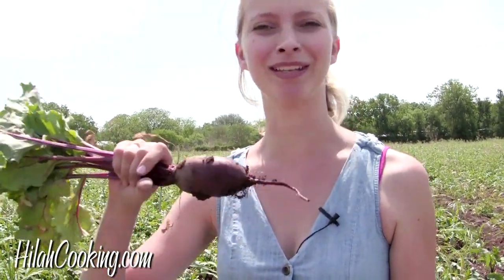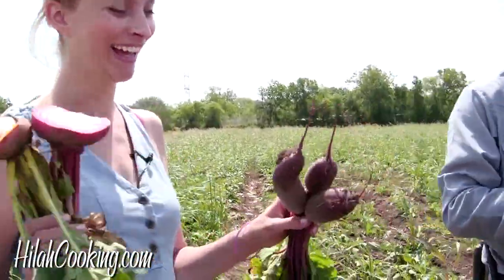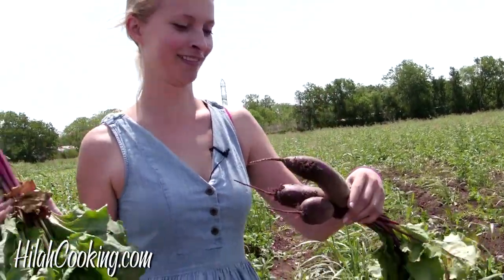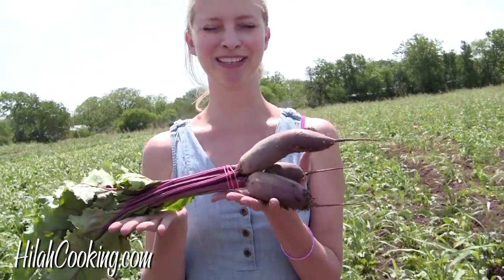Okay, so these are apparently called the Forno beets. They're an Italian variety. I just think it's funny that forno and fornicate are very similar words — and look at that beet. Come to your own conclusions. Man, that's a really good one. Did you tie it in a little bundle like that on purpose? The left is in the field. Here's a bundle of Forno beets — this is what you would get in your CSA box.